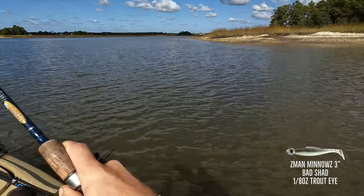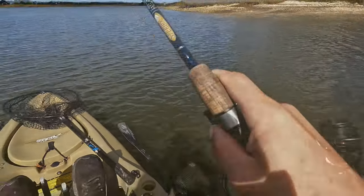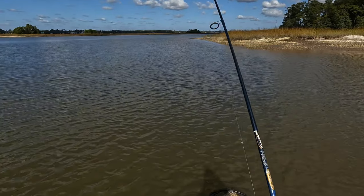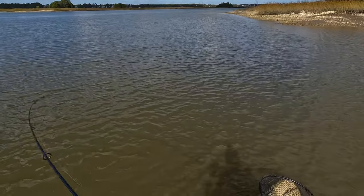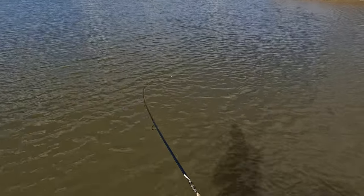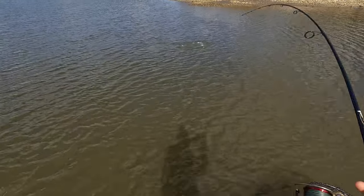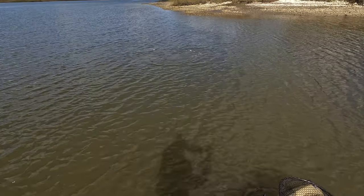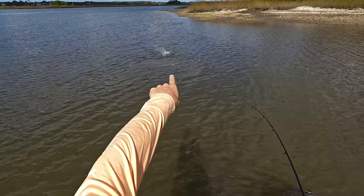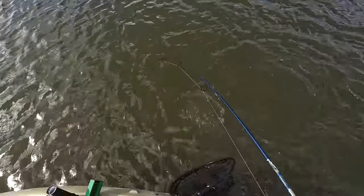There's a fish — finally, redfish! Yeah buddy! Took a while to find a redfish but finally did it. Nice, beautiful fish. So strong — look at those other fish over there scattering.